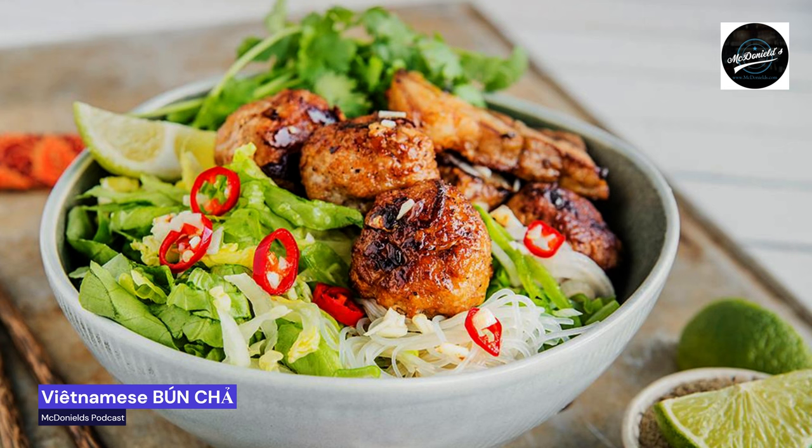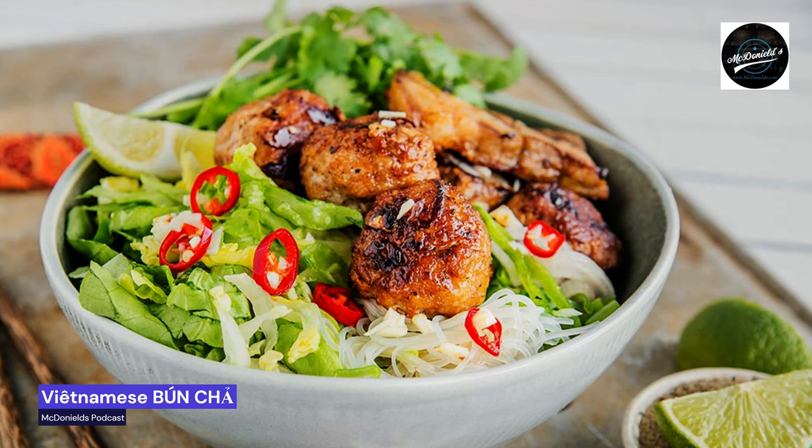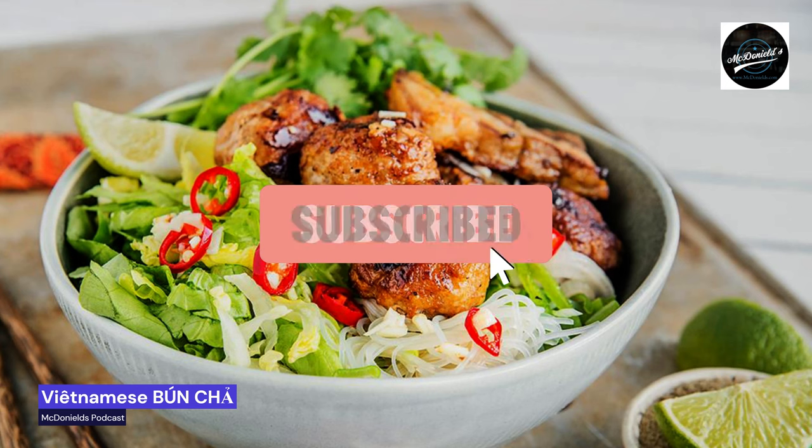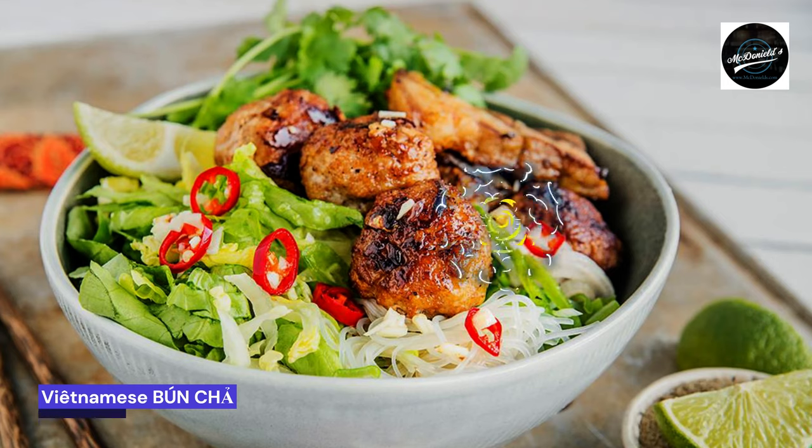For more detailed information on how to make Asian or European dishes, please leave your information and click the subscribe button below to receive free consultation support. Thank you for listening and following this McDonald's Podcast. We hope to hear from you in the next videos. With best regards, McDonald's Podcast, March 29, 2023.